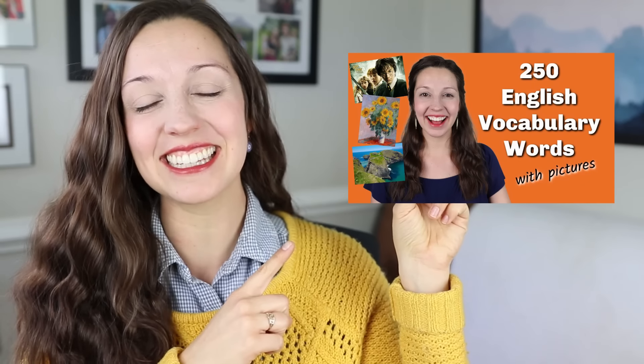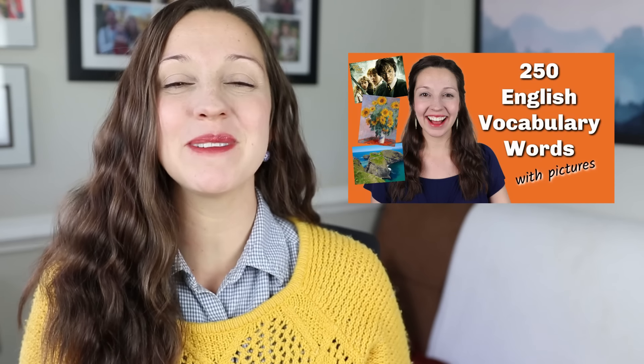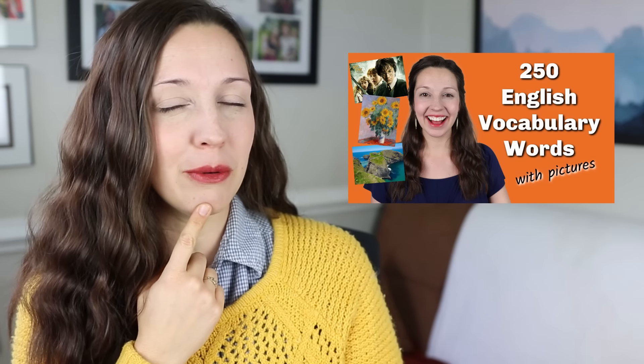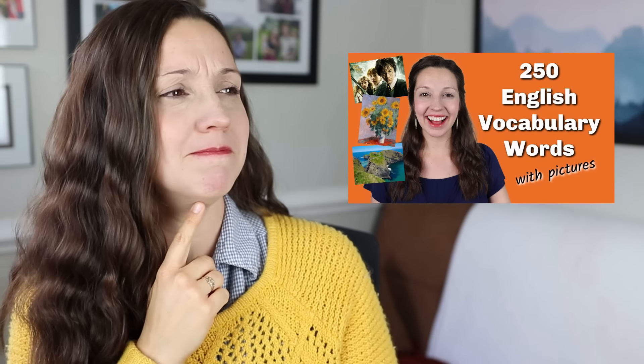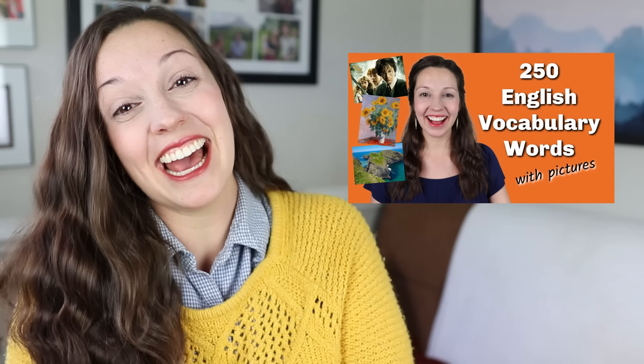But wait, do you want more? I recommend watching this video next. You will learn 250 more important vocabulary words with pictures, including which famous movie and book character is a goody two shoes. Do you know this expression? Watch the video to find out, and I'll see you there.